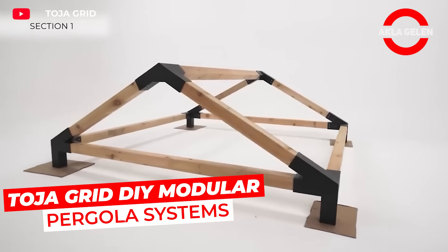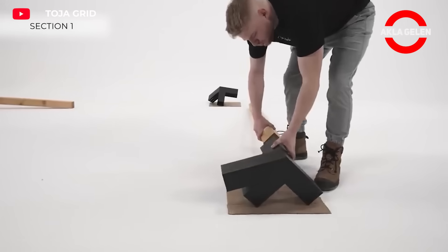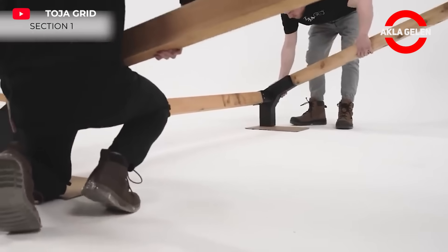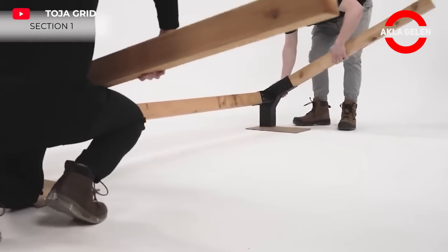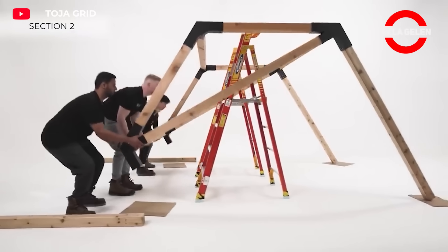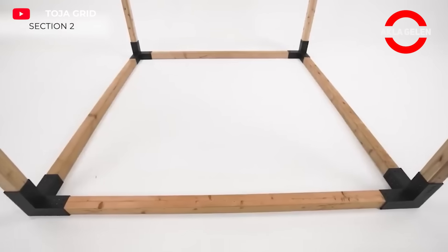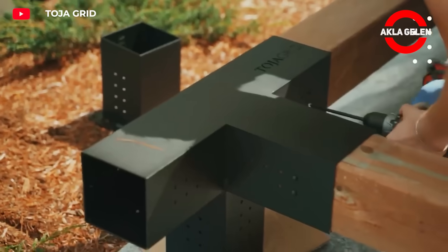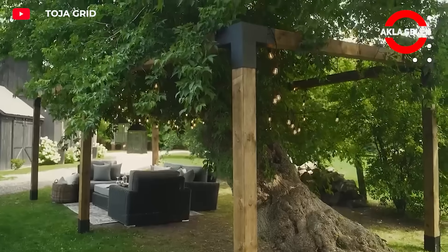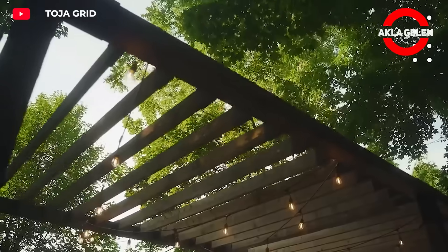This system is designed to be easily assembled by both DIY enthusiasts and professional builders. Toja Grid pergola systems are made of durable materials and consist of modular parts. These parts are assembled with simple connecting elements to form the pergola structure. Thanks to the modular structure, you can easily change the size and shape of the pergola, and quickly assemble it without the need for any special tools.